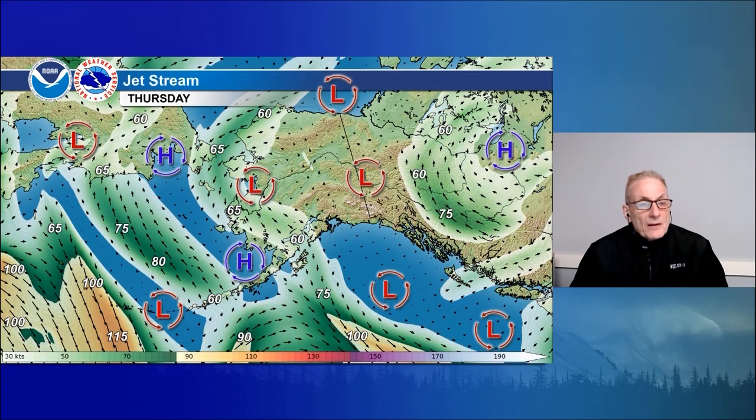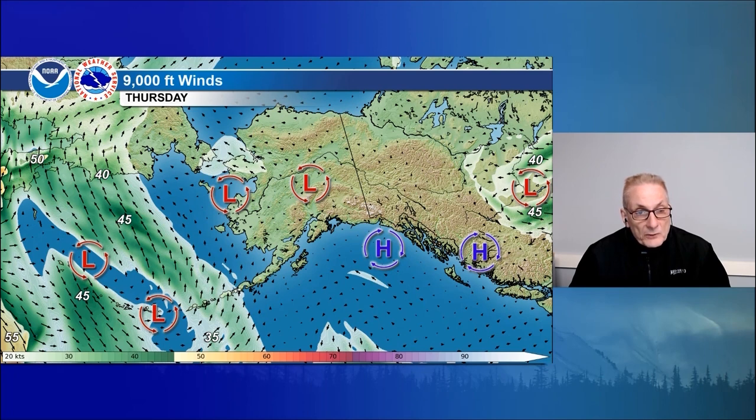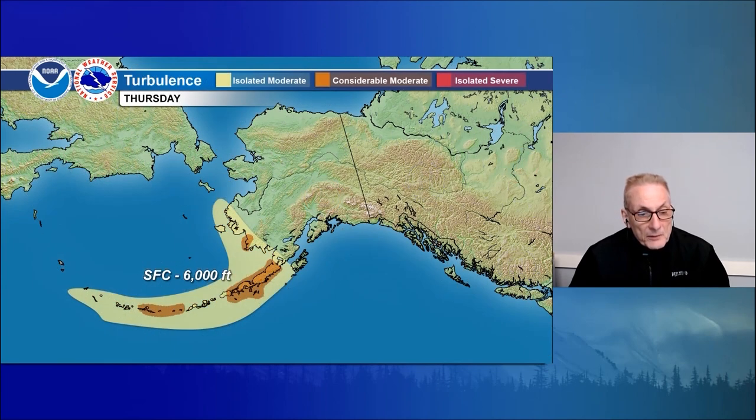Taking a look at the jet stream: upper-level low over eastern Norton Sound, with northeast winds of 60 to 65 knots on the western Arctic coast, turning northerly into the Bering Strait and then west-northwest 60 to 65 across the southwest interior into Kodiak Island and southern Cook Inlet. Southeast 60 knots across the Alaska Peninsula. Stronger northwest 100-knot winds over the western Aleutians. Otherwise light and variable over eastern interior and the Panhandle. At 9,000 feet, pretty light winds across the state with a little breezy out over the western Aleutians — westerlies 45 knots. At 3,000 feet, easterlies possibly up to 25 or 30 knots on the western Arctic coast, supporting small craft advisories in the marine zones. Otherwise light variable winds. Turbulence: moderate chop over the Alaska Peninsula and central Aleutians.